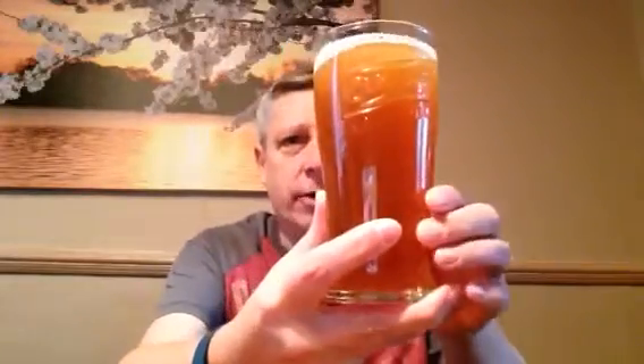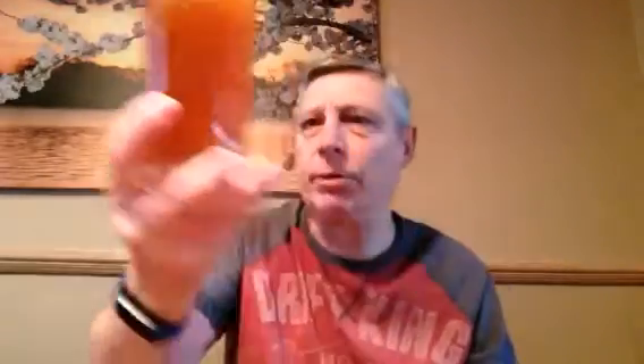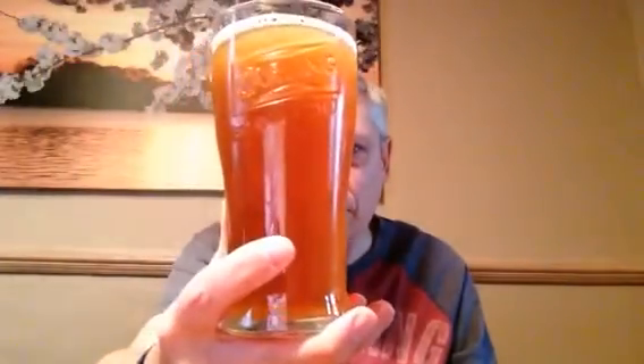It is quite cloudy, so it probably was bottle conditioned. Hardly any gas in there at all, which I don't mind. Very small head on there. Not much of an aroma — a little hoppy, maybe a little maltiness in there.